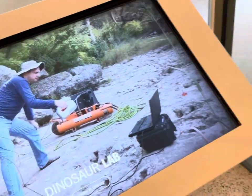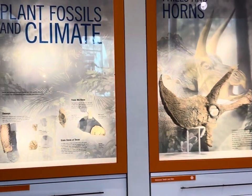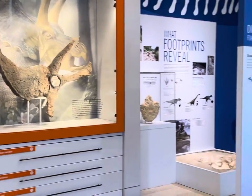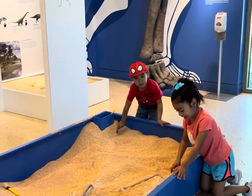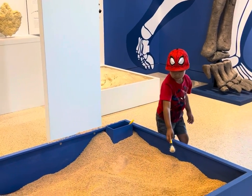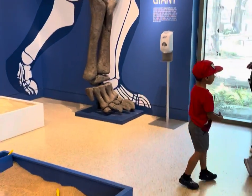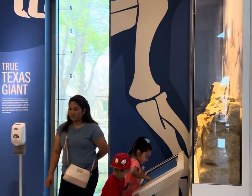The dinosaur lab! What are y'all doing? Digging for dinosaurs? This dinosaur is huge!